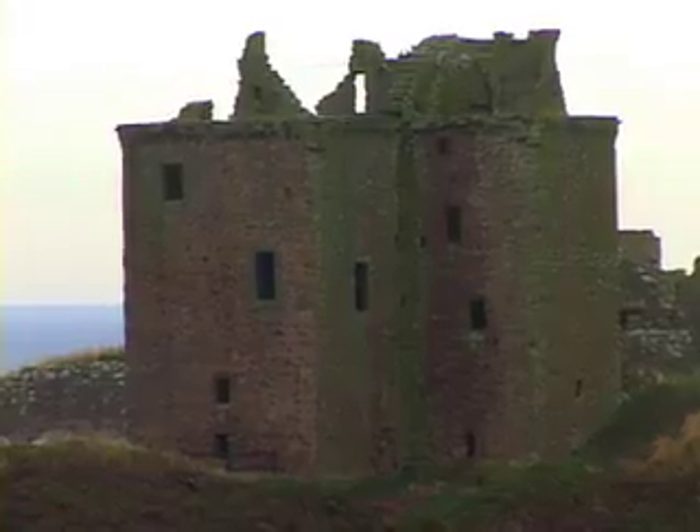Hi, my name is Graham Edwards. Welcome to the northeast coast of Scotland, just outside Stonehaven. And you're looking at the most famous castle in Scotland, Dunnottar Castle.